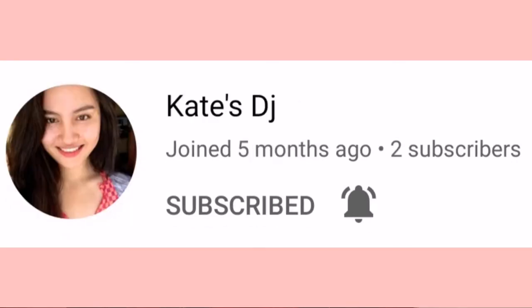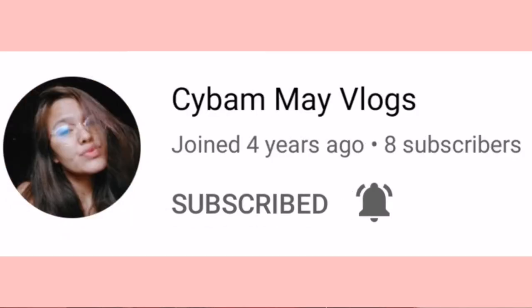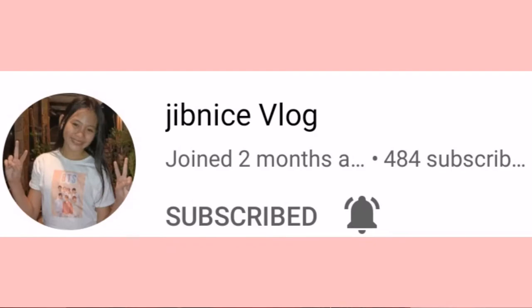Before anything else, I just want to thank you for stopping by my channel and a quick shout out to the following ladies: Brenda, Jaya, Kate, Saiba May Vlogs, Aileen and Kaya, and Gymnice Vlogs. Thank you ladies for always supporting my channel and my videos.